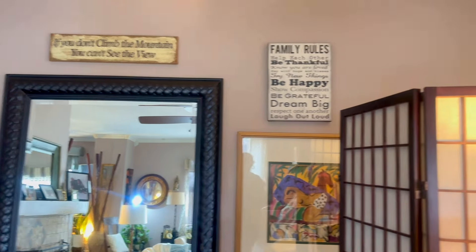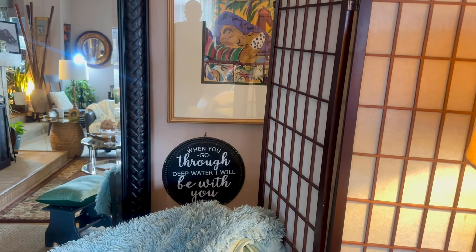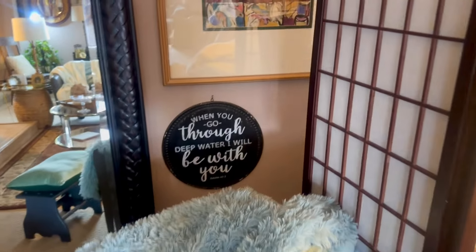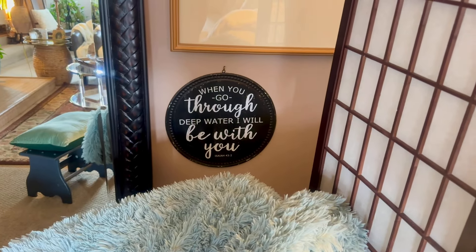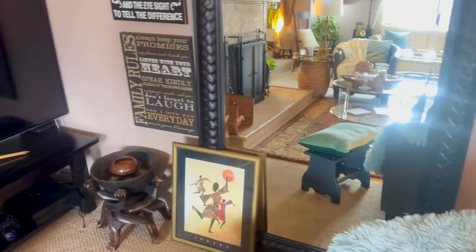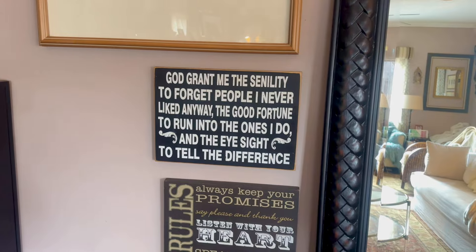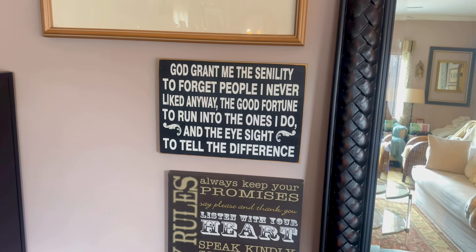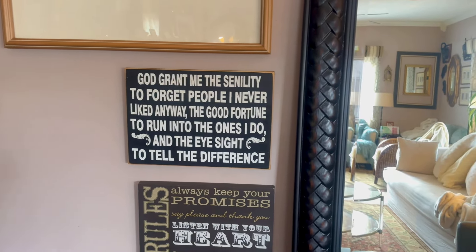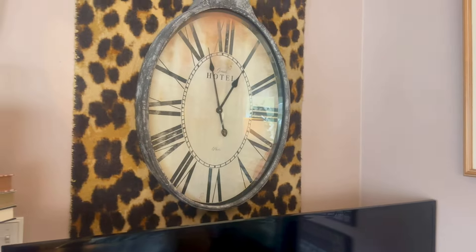Like the one on the very top — it says, 'If you don't climb the mountain, you can't see the view.' And that is so true. We've got to climb up on top of the mountain in order to see the view. Then I have one that says 'family rules.' And down below there's one that says, 'When you go through deep water, God is with you.' When you go through deep water, I will be with you. So I know that when trouble comes, my father will be with me. And then another family rules, just a little bit different. I absolutely love this one — 'God grant me the senility to forget people I never liked anyway, and the good fortune to run into ones I do, and the eyesight to tell the difference.' This one cracked me up.